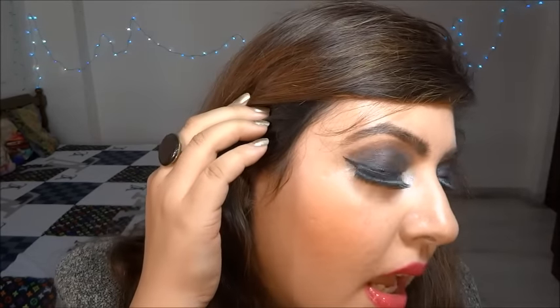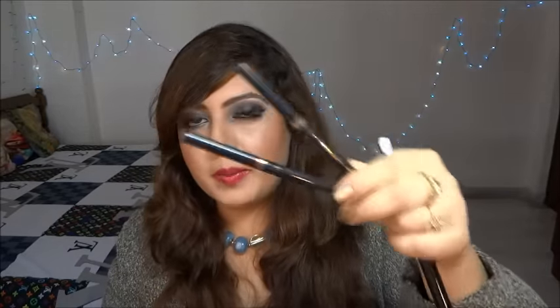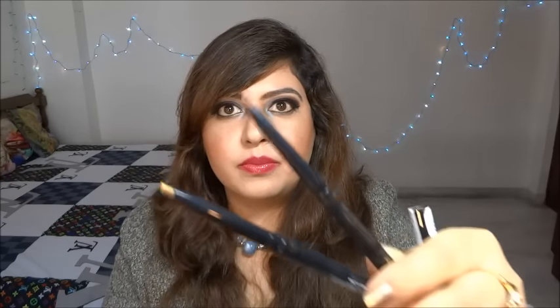Then I got the Colossal Liner by Maybelline in black, and I absolutely love it. It's got such a long felt tip and it's so fine. You can see how fine a wing it creates and it's really dark and pigmented. The price is 425 rupees for 1.2 grams, which is slightly expensive — I'm not sure how long it'll last me.